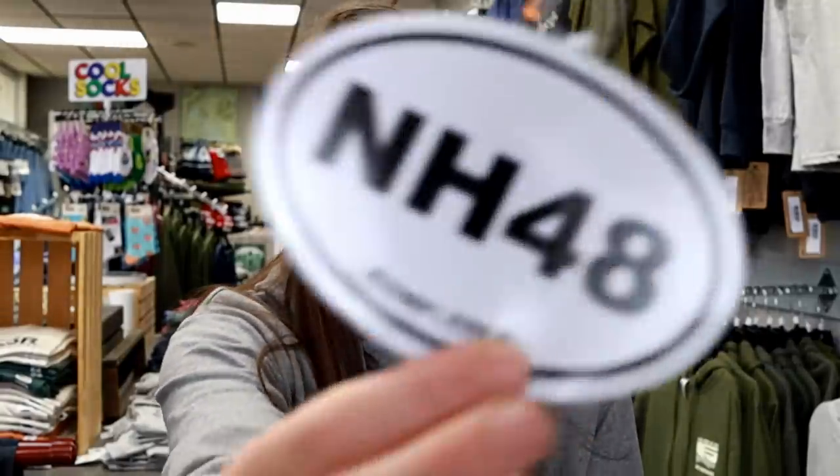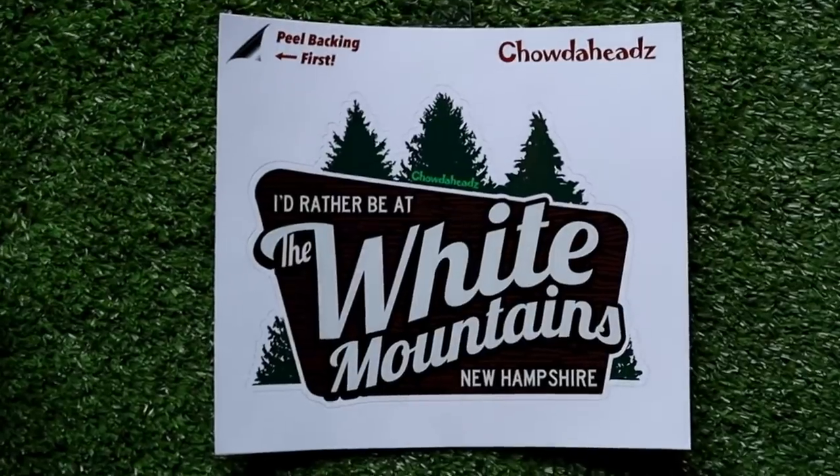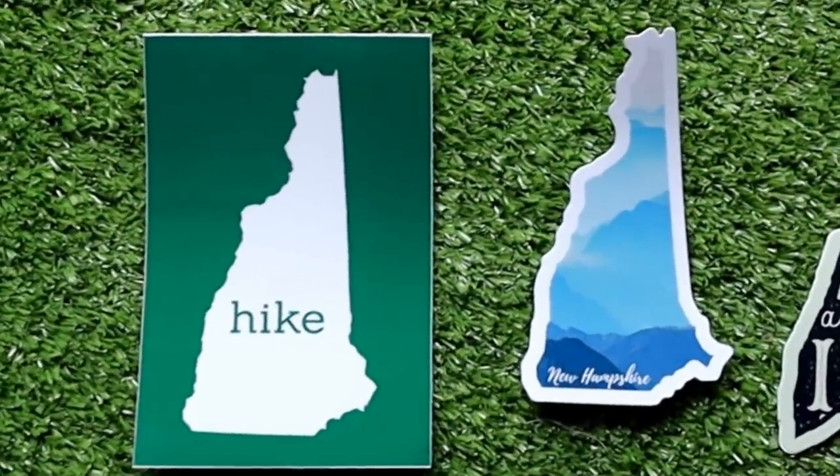For $3, I have some really cool stickers that would be great stocking stuffers. I design a lot of the stickers in my shop myself, so I'm pretty proud of them. I have the 52 with a View, the 4,000 Footers of New Hampshire, and an NH48 sticker that says 'Completed' on the bottom. I also made a sticker for the Appalachian Trail with the 2021 mileage of 2,193 miles. And then a couple others include 'Take a Hike,' 'I'd Rather Be in the White Mountains,' and some New Hampshire-themed ones.